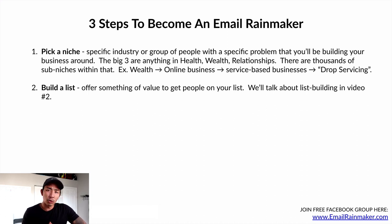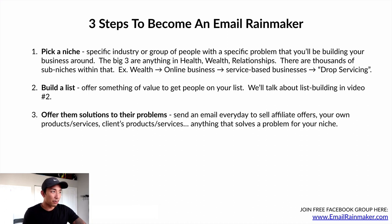Number two: build a list. Offer something of value to get people onto your list. We'll cover everything around list building in the next video — video number two. Number three: offer them solutions to their problems. Send an email every day to sell affiliate offers, your own products or services, or clients' products or services — anything that solves a pain point or problem for your niche.